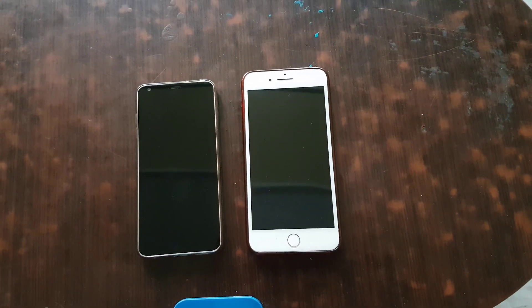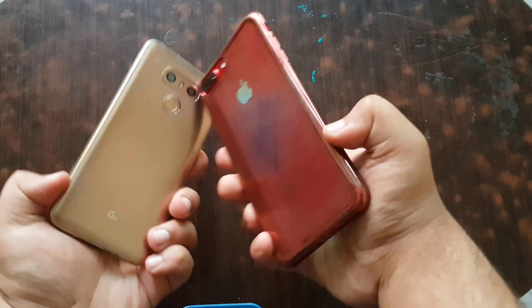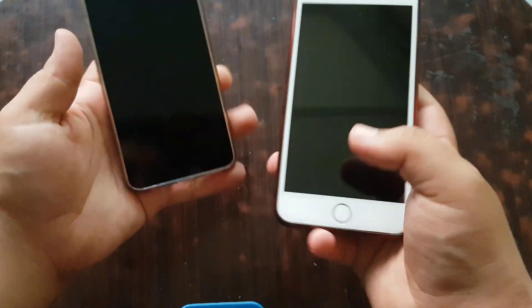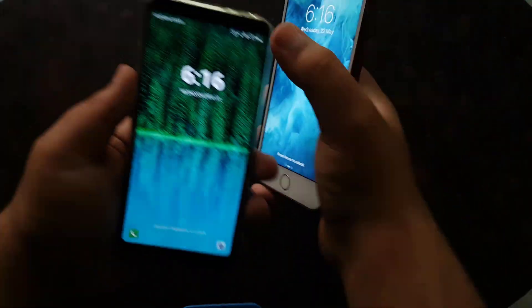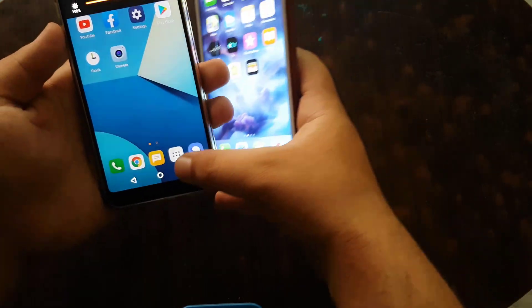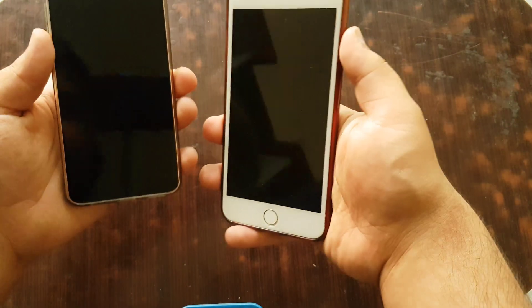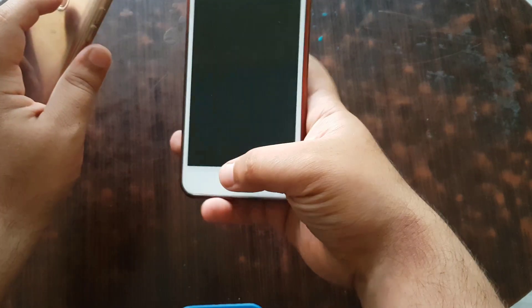Hello guys, today I'm going to do a speed test between the LG G6 and the iPhone 7 Plus. These are the two devices. Let me set both to full brightness. Everything is closed, so first of all I will do a fingerprint speed test.